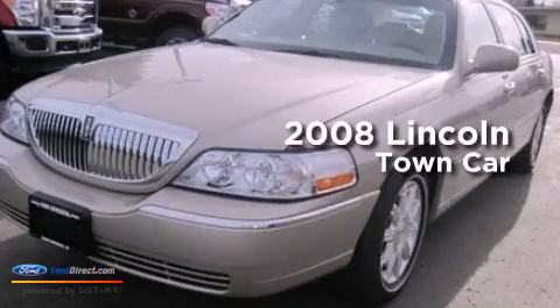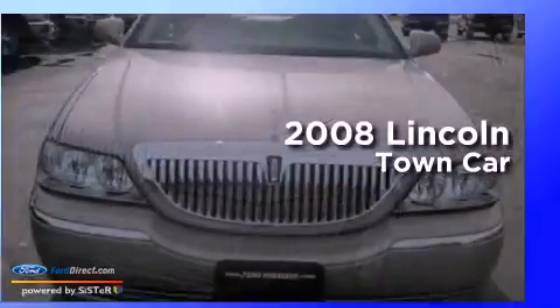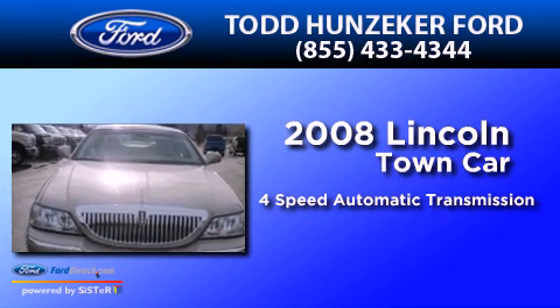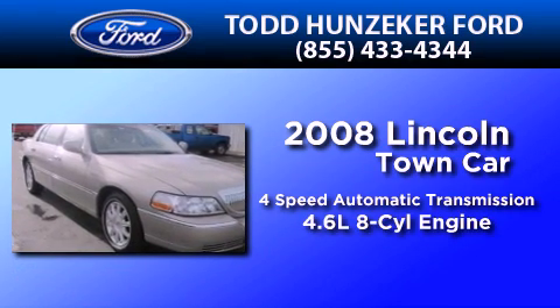This is a 2008 Lincoln Town Car. This four-door sedan has a four-speed automatic transmission and a 4.6 liter V8.